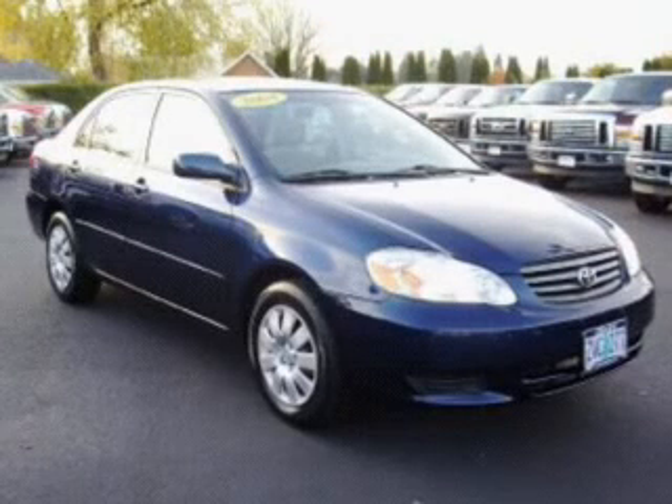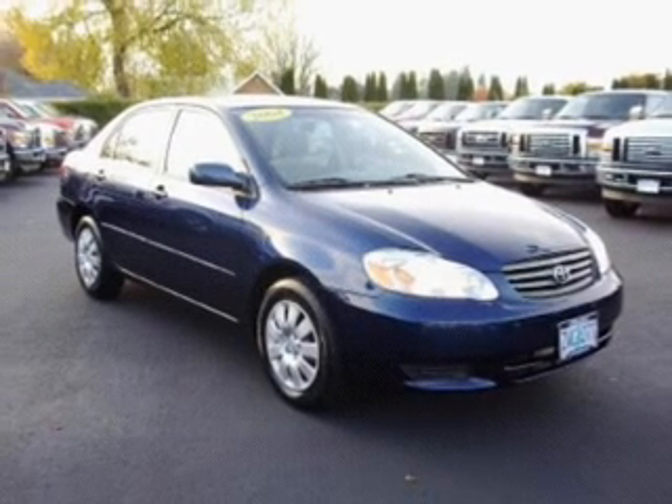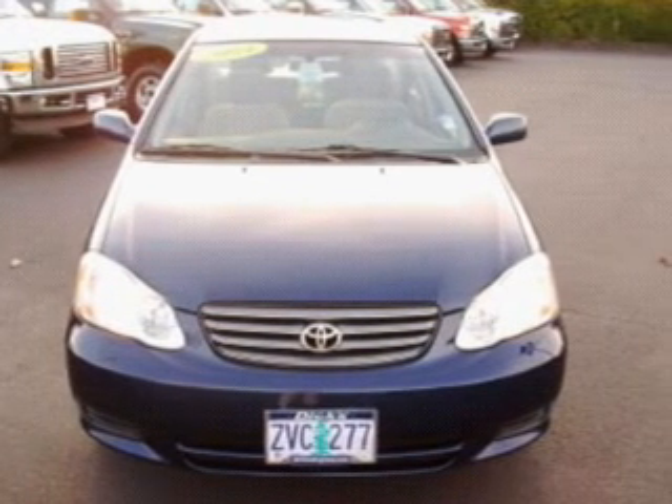Take a look at this 2004 Toyota Corolla LE that just came into Dick's Auto Group. This four-door sedan comes equipped with the following electronic features: in-dash single CD player, AM FM stereo, and four speakers.